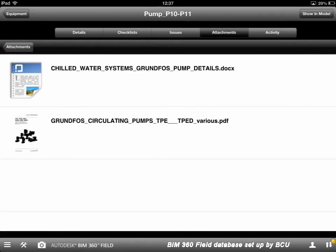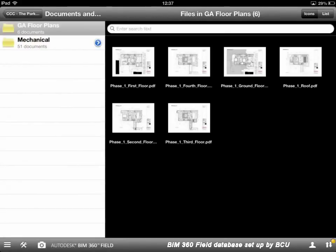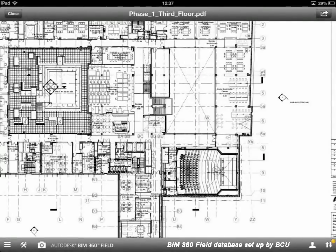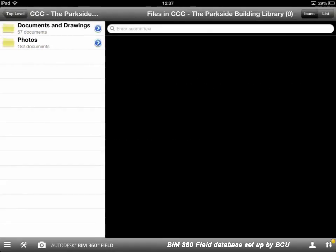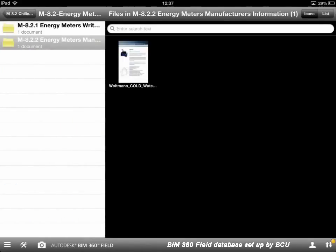The library search allows us to flick through a selection of folders to find other pieces of information — for example the architect's GA plans for reference, or searching through the M&E systems for particular pieces of equipment. If we know the system — in this case chilled water — we might look at energy meters and access manufacturer's details, restart instructions, and that kind of information as well.